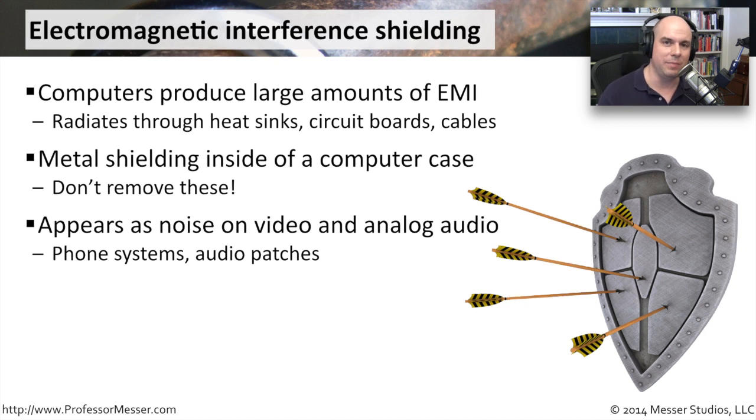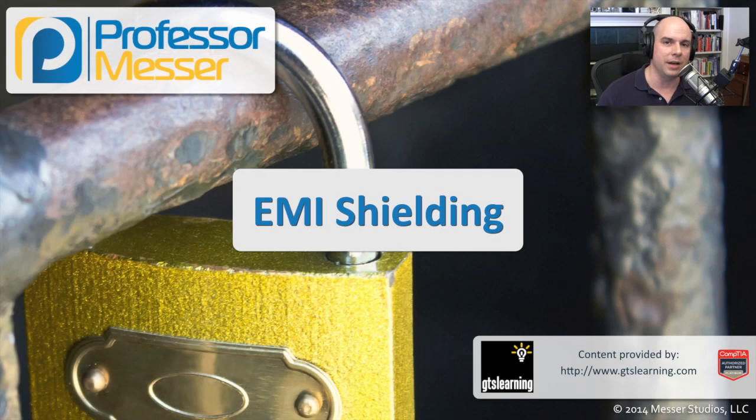It may show up in your phone systems. It may show up on your on-hold systems. A lot of that interference is something you have to keep in mind, and you should keep computers that are putting out a lot of this electromagnetic interference away from those audio systems.